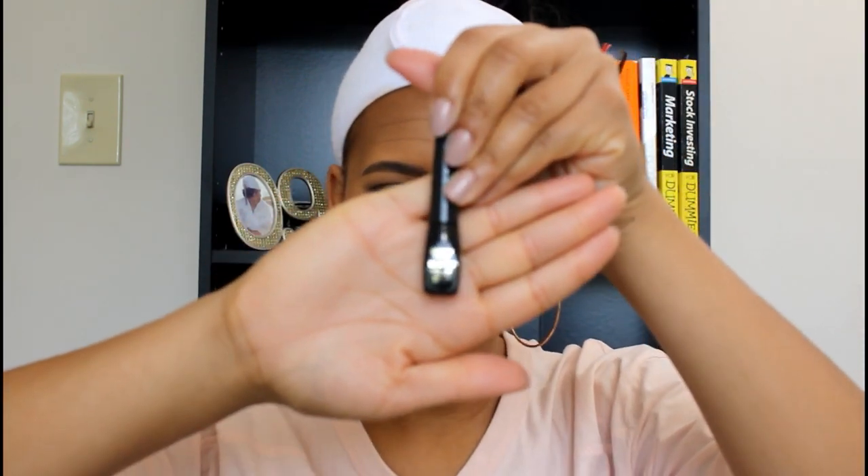I'm going to take the Butter London liquid liner and do a little slight wing. Looking at it here, I can't really tell there's glitter in the liner and it's not as pigmented as I'd like, so I'm going to let it dry a little bit and go over it with another layer.